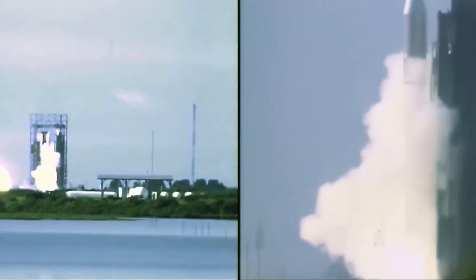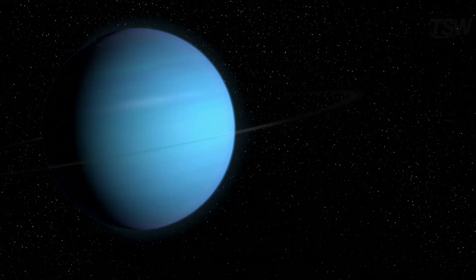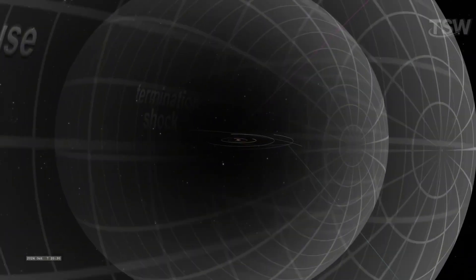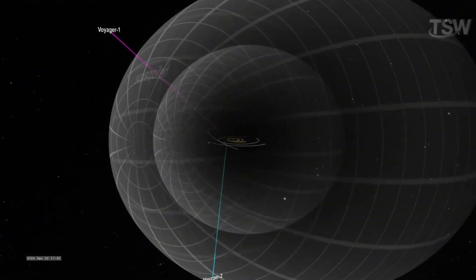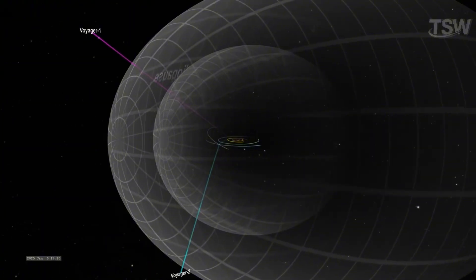In 1977, NASA sent two twin spacecraft with an ambitious goal: to cross the planetary domain and reveal the secrets beyond it. Decades later, Voyager 1 and Voyager 2 went past the farthest edge of our cosmic backyard and recorded something that caught even the experts by surprise.